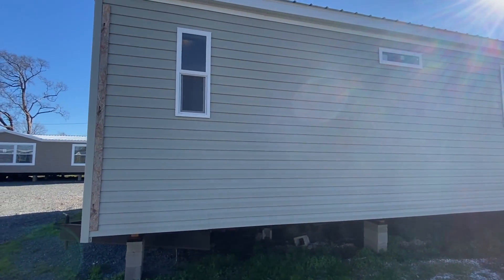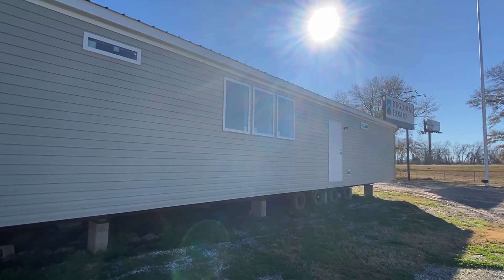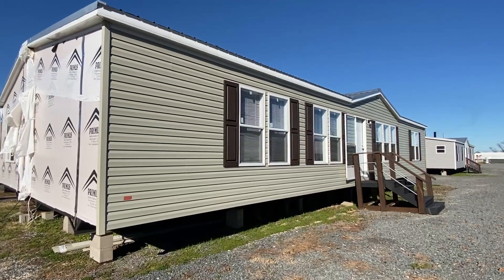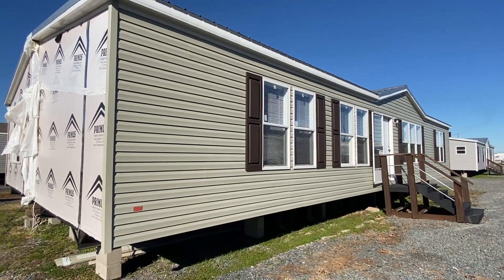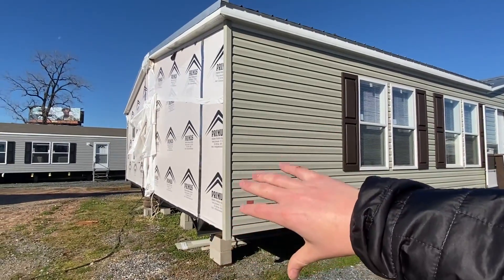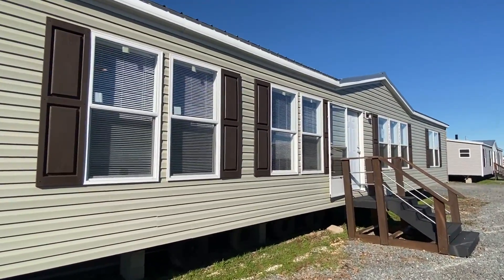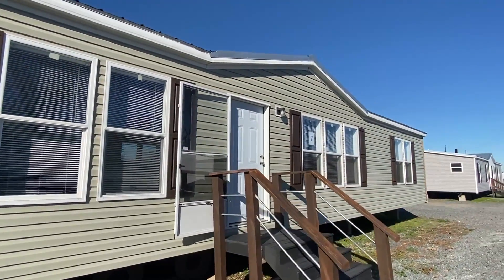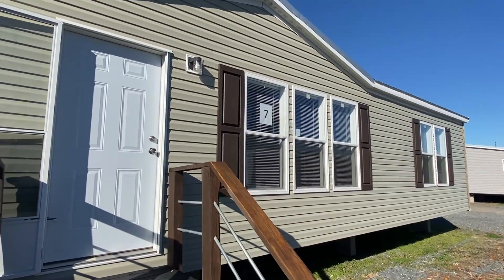I'm excited about this one and I think you're gonna like it. It's not huge like some of the ones I've done, but it's really nice. This side doesn't have a lot of trim because this house is actually about to be delivered — they'll be getting another model — but I wanted to get a video of it before it gets moved.